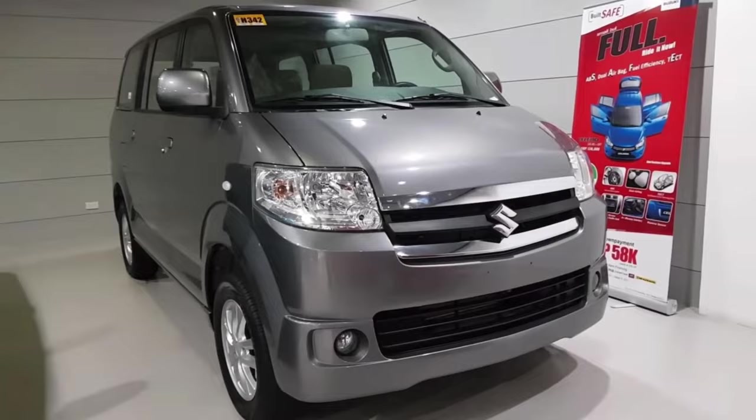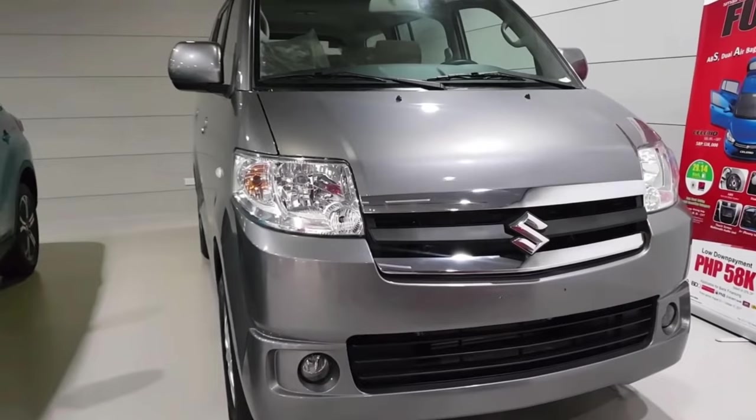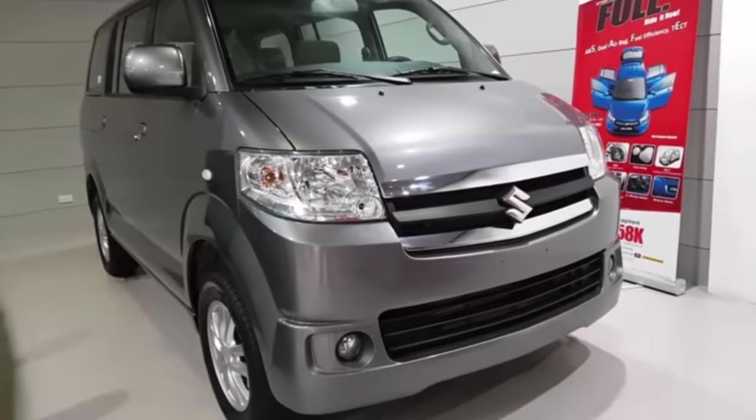Let me talk about the price of this car — it starts in the Indian market. If you want to buy this car, you can finance it with a down payment and opt for various financing options available.